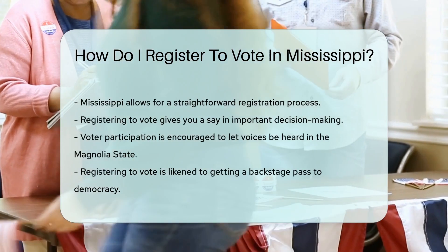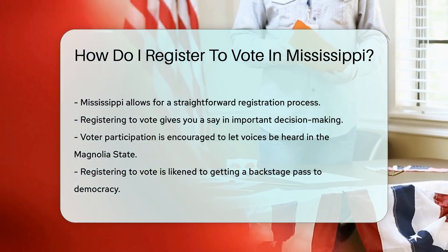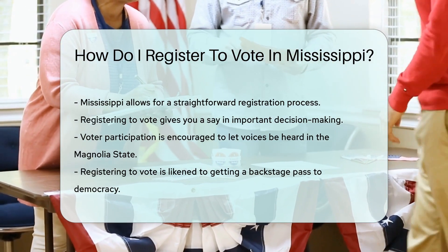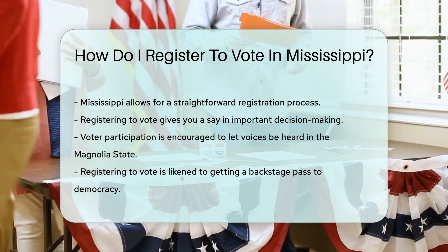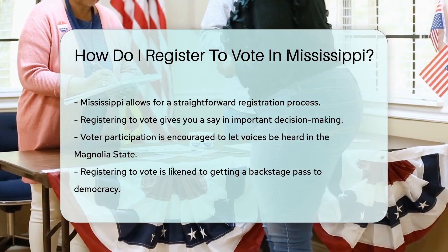Remember, timing is everything. You'll need to register at least 30 days before the election to strut into that voting booth. Registering to vote in Mississippi is as easy as pie — sweet potato pie, to be exact. So get registered and let your voice echo through the Magnolia State.